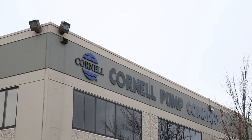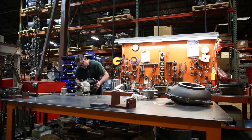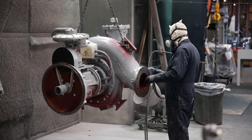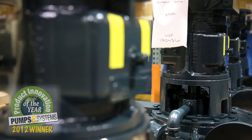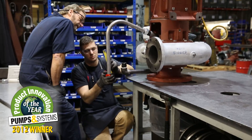Since 1946, Cornell Pump's technologically superior products have been engineered to be rugged and dependable. Established as the solution source, Cornell Pump is a trusted industry leader for product innovation, quality and customer service.